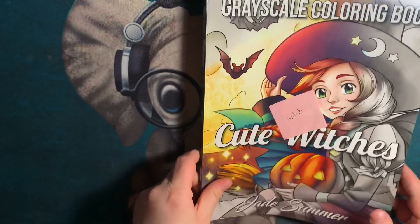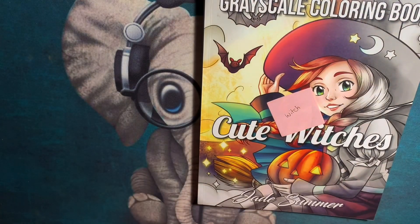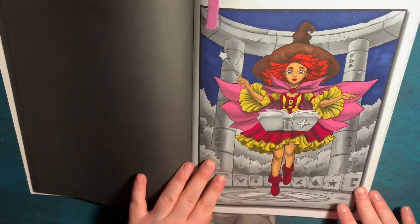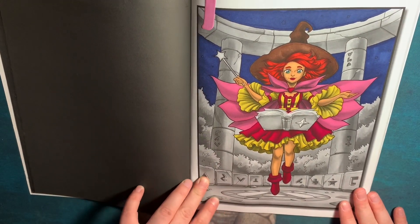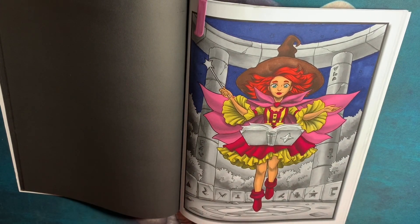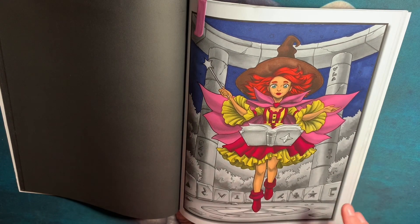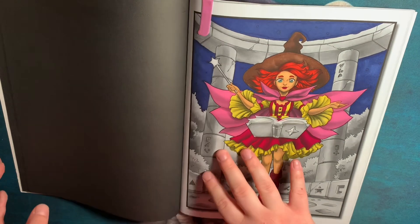My next one is yet another Jade Summer book — 'Cute Witch' in grayscale. Slight spoiler: Danny Buttons, don't look! We're doing a buddy color of this together this month. I chose to make her a spring witch since it's April, and I think these colors go really well together.